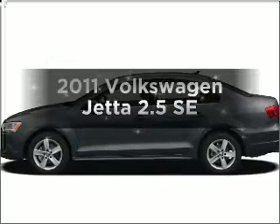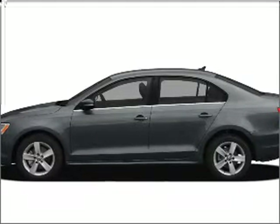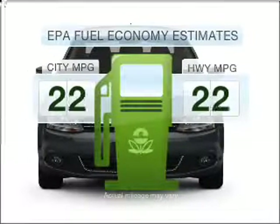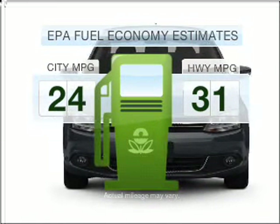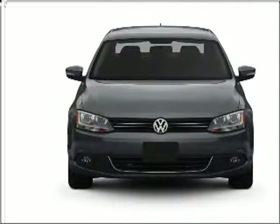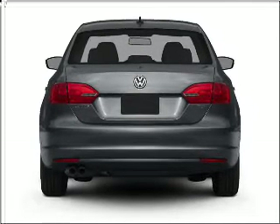Presenting the 2011 Volkswagen Jetta. If you're looking for an automobile with great attributes, look no further. Low emissions and the good fuel economy offered in this vehicle are important to you and to the environment. With a reliable engine connected to a smooth-shifting 6-speed automatic transmission,